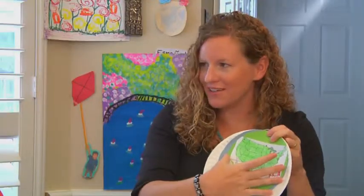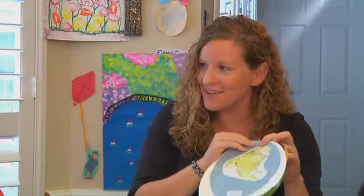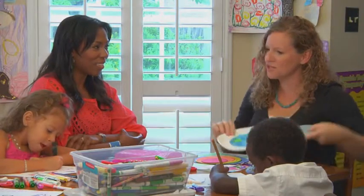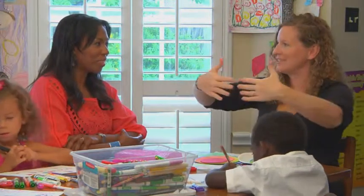Then we have our country, so our state is inside our country, and it slowly moves out — then you have your continent, and finally we drew our little planet here. This helps kids because they start to understand which concept goes inside and which contains the other.